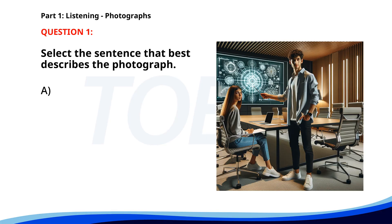Number one. A. Two people are cooking in a kitchen. B. Several workers are fixing a road. C. A group of people is walking through a park. D. Two people are discussing a presentation in an office. The correct answer is D: Two people are discussing a presentation in an office.